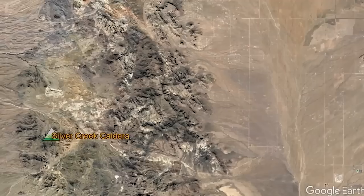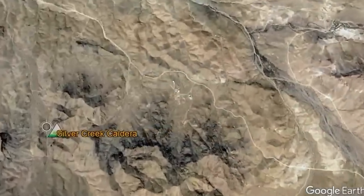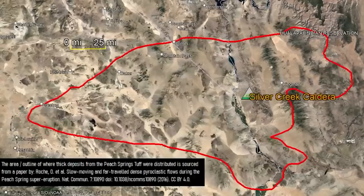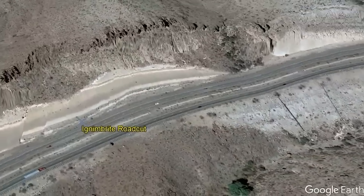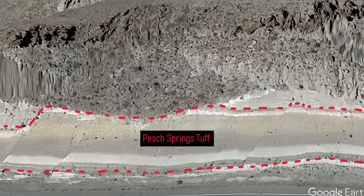The caldera we're standing in right now is the Silver Creek Caldera. It erupted 18 and a half million years ago, and it was classified as a supervolcano. It was so massive, it ejected an ash plume with pumice and country rock as far away as Barstow and all the way into Kingman. You can still see some of this ash flow in the form of tuff outside of Kingman, Arizona on the interstate — it's called the Peach Spring Tuff. The thickest parts of the ash flow tuff were recorded at 140 meters deep.